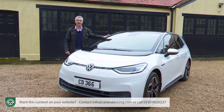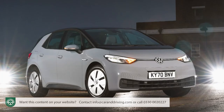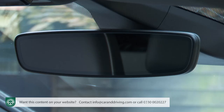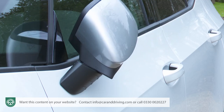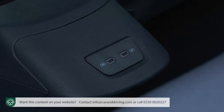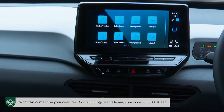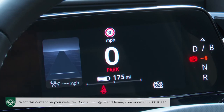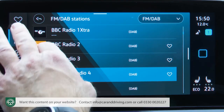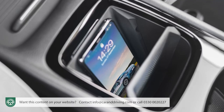Most customers will start with value-oriented Life trim for the 58 kWh model. This gives you the comfort pack: discover navigation pro sat-nav, auto-dimming interior rear-view mirror, power-folding heated door mirrors with puddle lights, heated front seats and steering wheel, rain-sensing wipers and two rear USB-C connection ports. Also standard on Life spec is the entertainment pack: a 10-inch central screen replicating some functions on the 5-inch steering wheel monitor, accessible by touch or via 'Hello ID' voice control, featuring a DAB+ tuner, Bluetooth and Volkswagen's wireless app connect setup giving you Apple CarPlay and Android Auto.